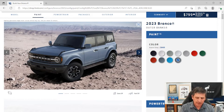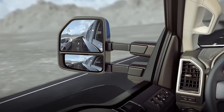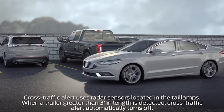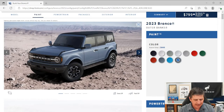The BLIS — Blind Spot Information System — with cross-traffic alert is actually standard on the Outer Banks, since the mid package that includes it is standard on this trim (unlike Big Ben and Black Diamond where it's optional). If someone is in your blind spot, a light in the corner of the mirror alerts you. As you back up, if someone is going to cross behind you, it gives a series of tones and shows an arrow in the rear-view camera indicating which direction they're coming from.